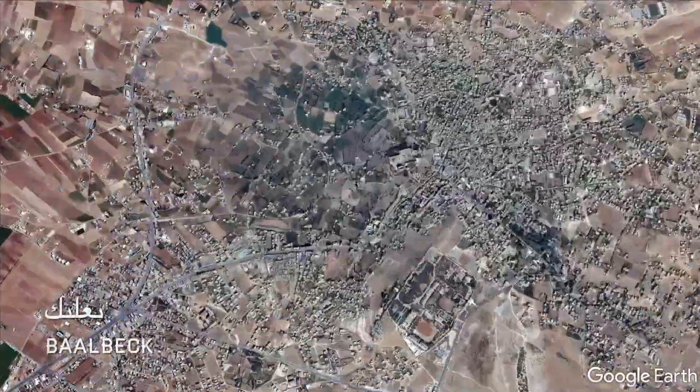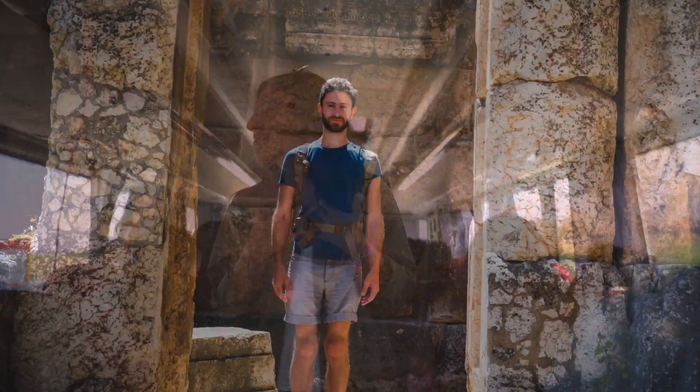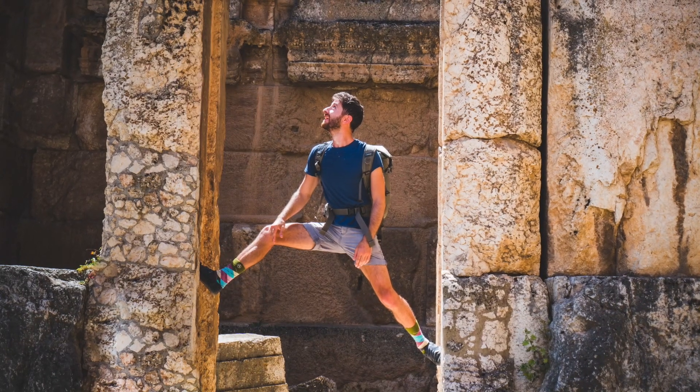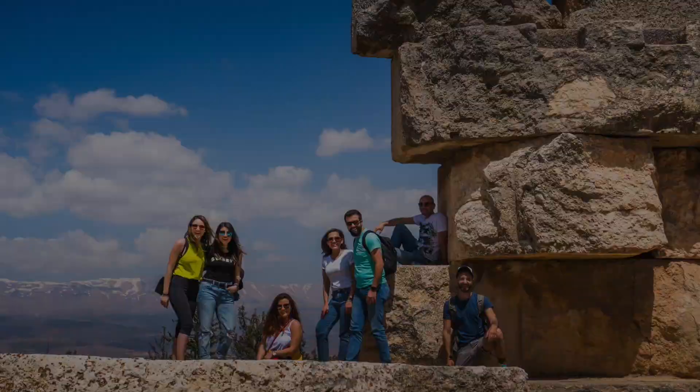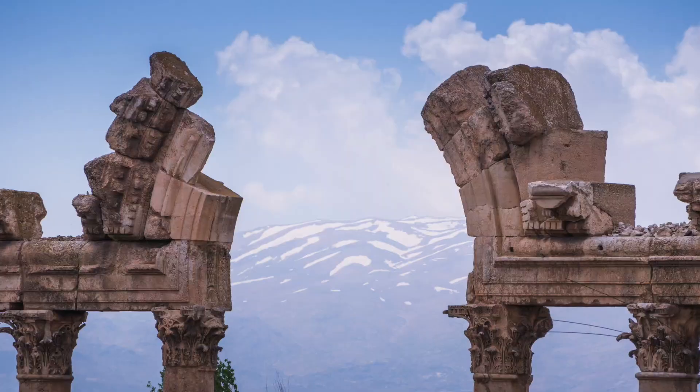If you continue for another 50 minutes from Ta'nail you will reach Baalbek in the Bekaa Valley. The temples of Baalbek are gorgeous and very well preserved. If you visit in spring, the temples will frame the little snow that's remaining on the mountains.